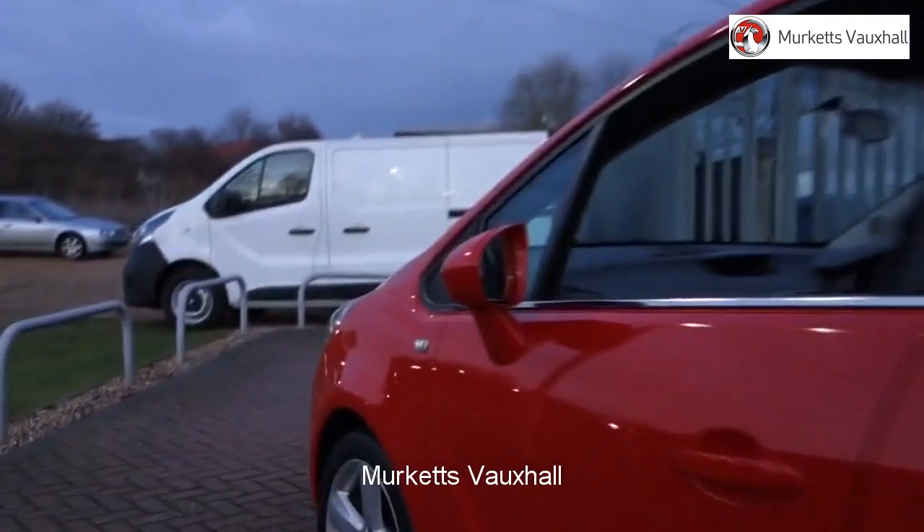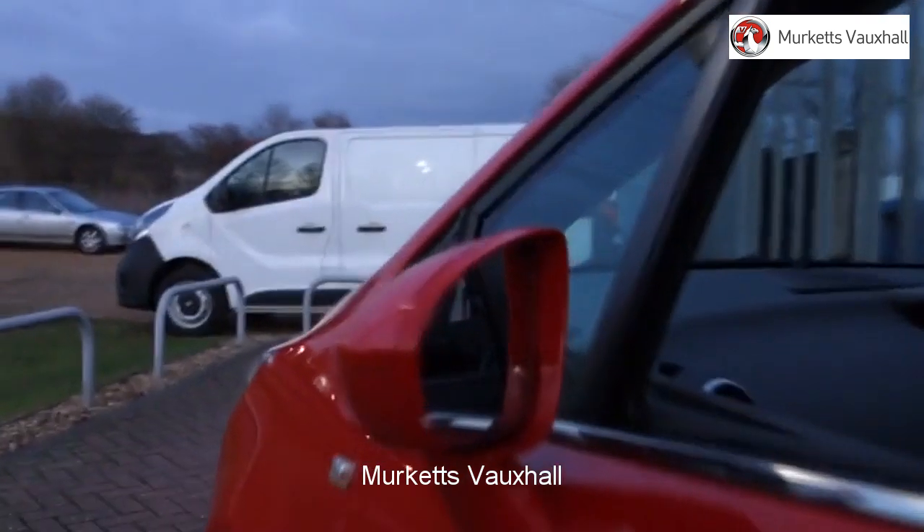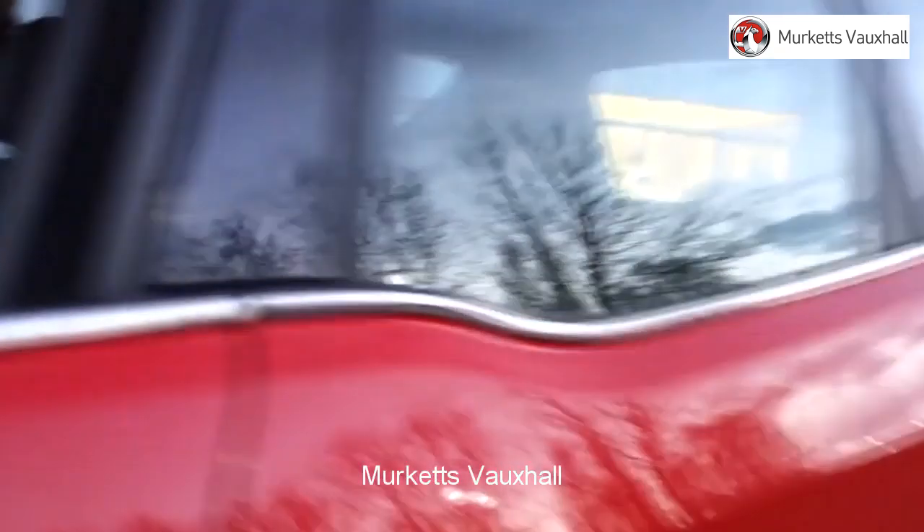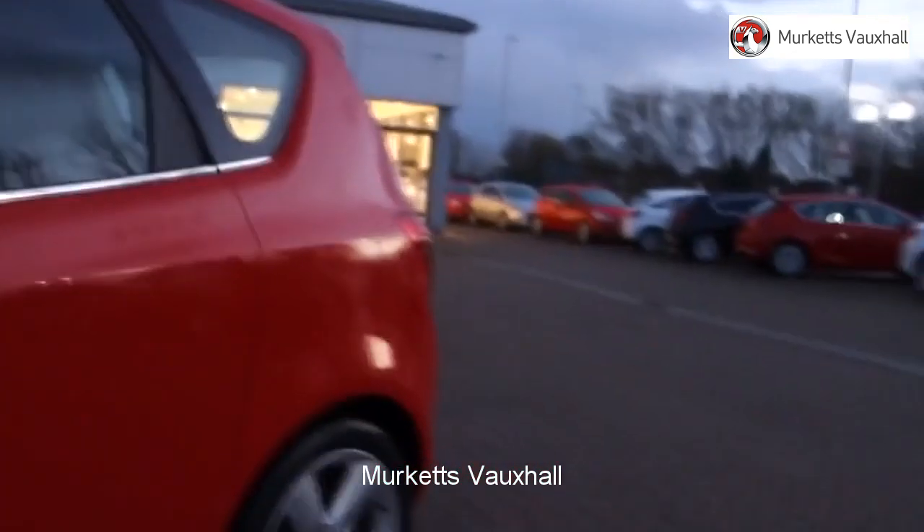All used vehicles come with an extendable fully comprehensive warranty to provide you with absolute peace of mind. Our sales team will tailor a finance package that suits your needs at very competitive rates.